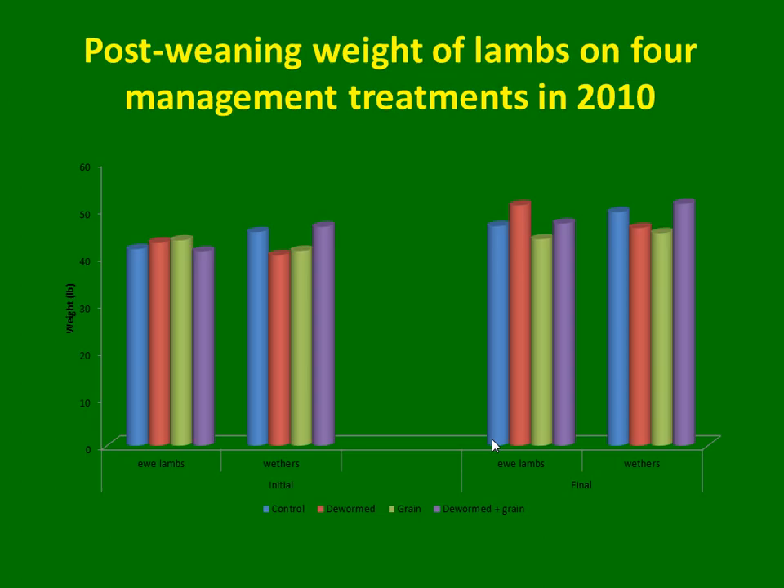In 2010, this is the post-weaning gain of the lambs. Ewe lambs and wethers performed similarly. The supplemented-only group gains less than the others. At the beginning they were more or less similar. The animals that reached a FAMACHA score over four were taken out of the experiment. The strong animals that weigh more, sometimes including the worm burden, is because they are laying on a good plane of nutrition. This is an ideal grazing system.